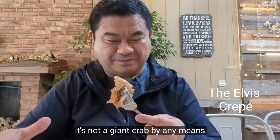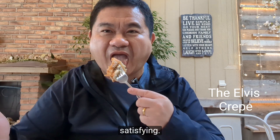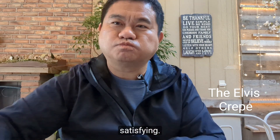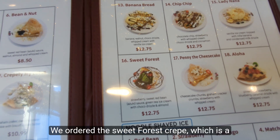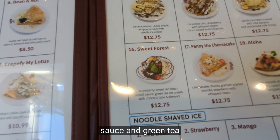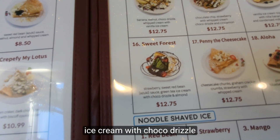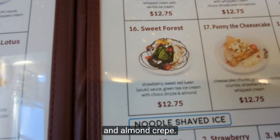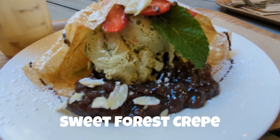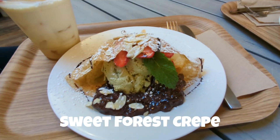It's not a giant crepe by any means, but there's a whole lot of it and it's very satisfying. We also ordered the Sweet Forest Crepe, which is a strawberry sweet red bean azuki sauce and green tea ice cream with choco drizzle and almond crepe. The Sweet Forest Crepe is deceptively substantial, filled with delicious Asian-themed ingredients.